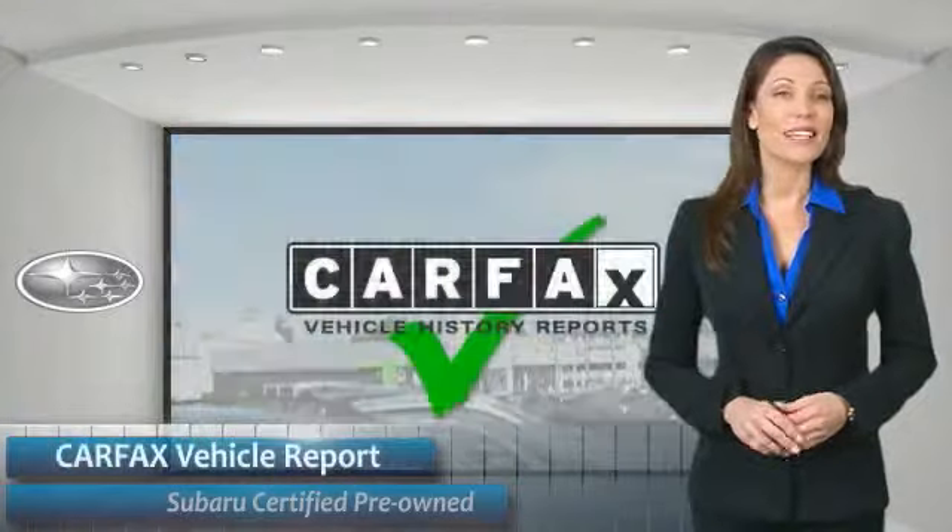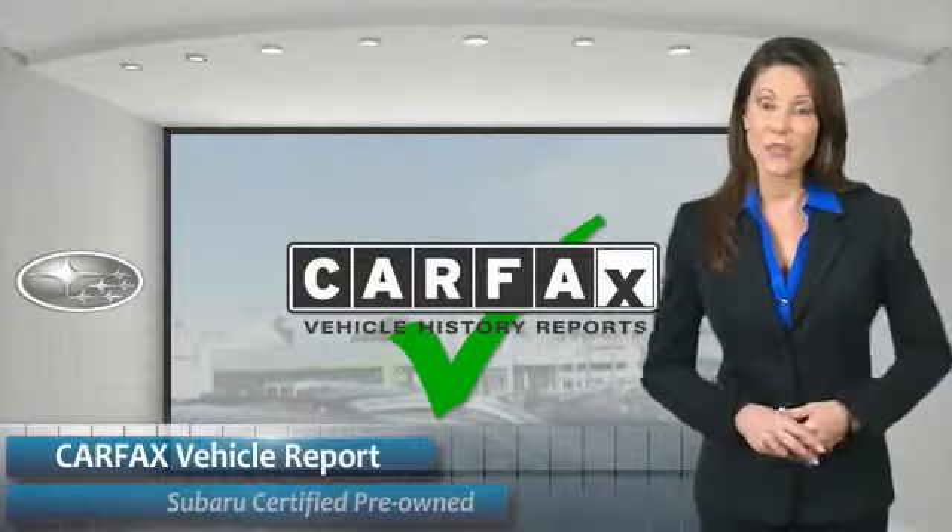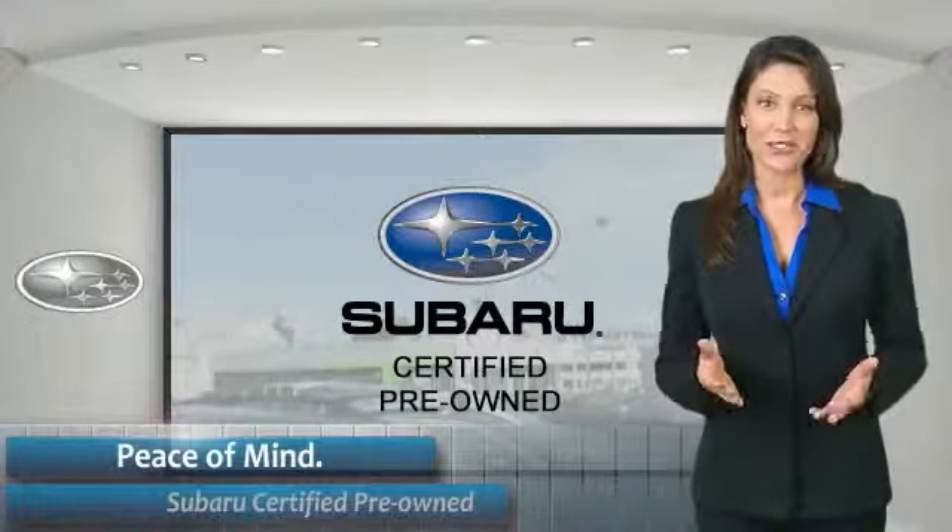Subaru CPO vehicles have no secrets — you'd never have to wonder about vehicle history, reliability, and durability. Qualifying vehicles have passed through a stringent process determined by Subaru of America. When shopping for a pre-owned Subaru, the best place to look is your Subaru dealer.